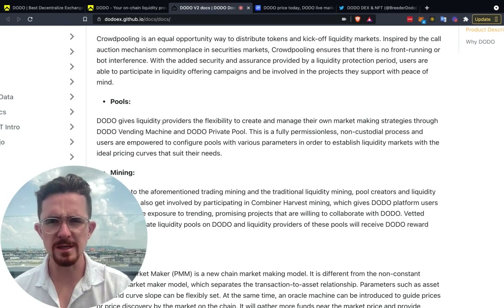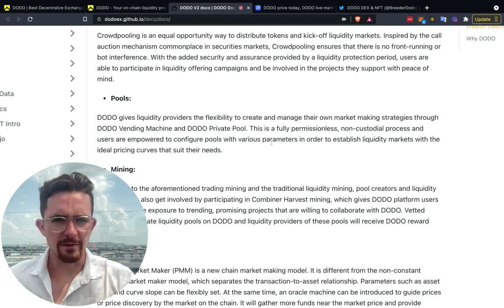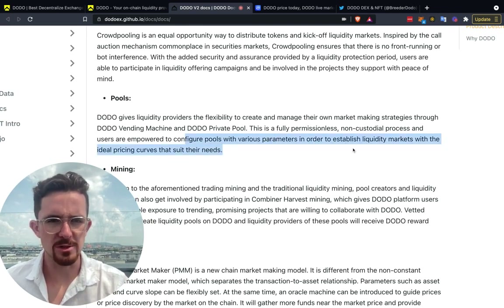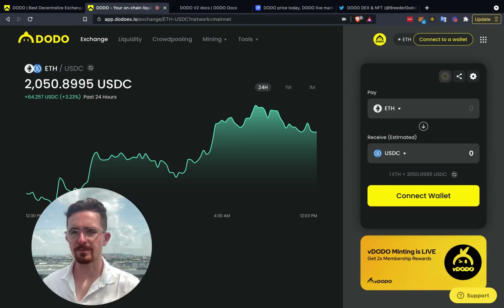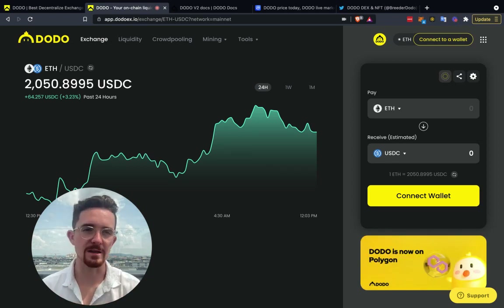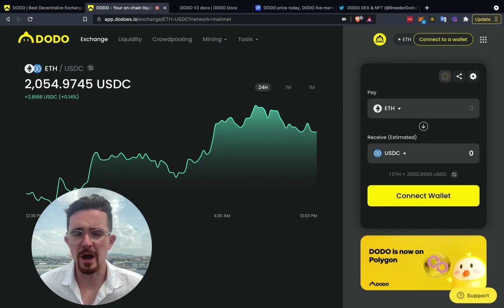Dodo gives liquidity providers the flexibility to create and manage their own market making strategies through the Dodo vending machine and Dodo private pool. This is a fully permissionless, non-custodial process and users can configure pools with various parameters to establish liquidity markets with ideal price curves that suit their needs. Note that each launch on Dodo has different allocations and there is KYC required.